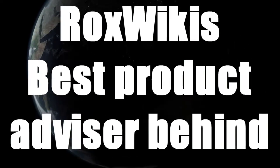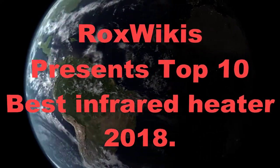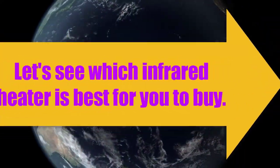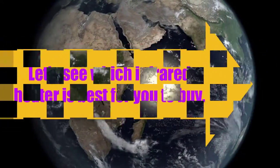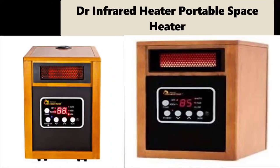Rocks Wiki's best product advisor, behind Amazon. Rocks Wiki presents: Top 10 Best Infrared Heaters 2018. Let's see which infrared heater is best for you to buy, starting with list number one.